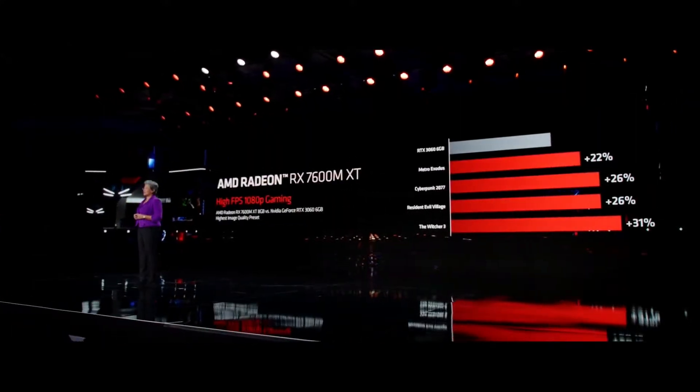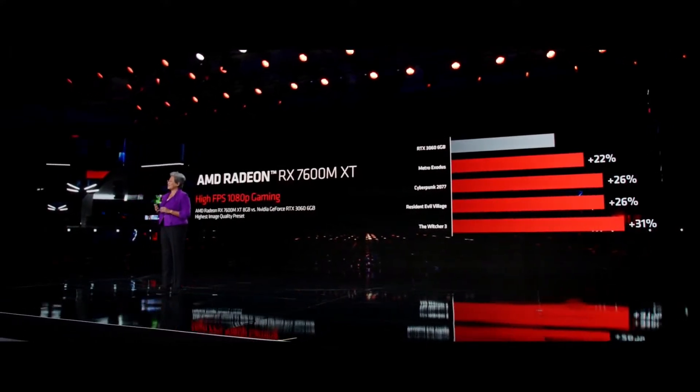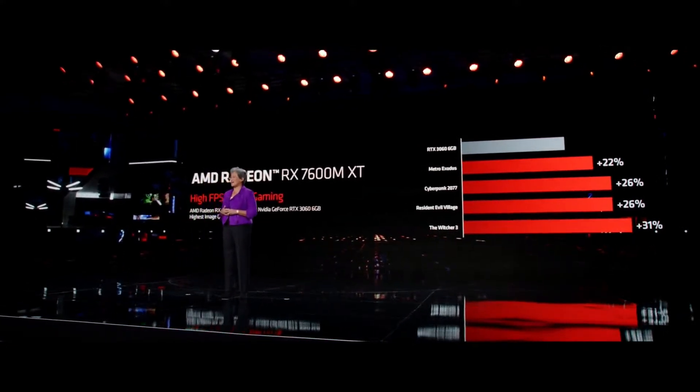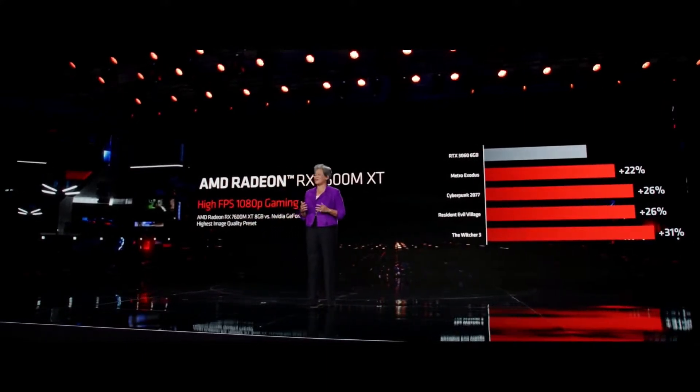Let's take a look at some of the performance. At 1080p, the 7600M XT delivers next-level performance in its class, with 26% faster frame rates on average compared to the competition.